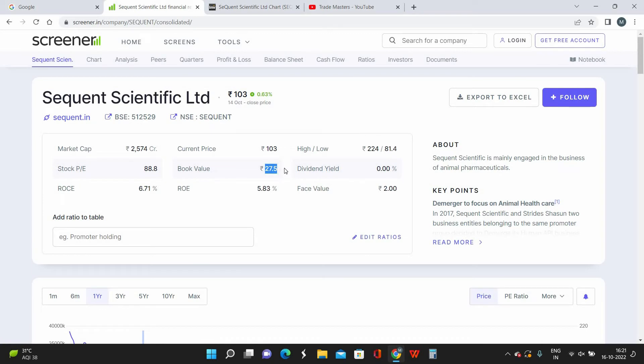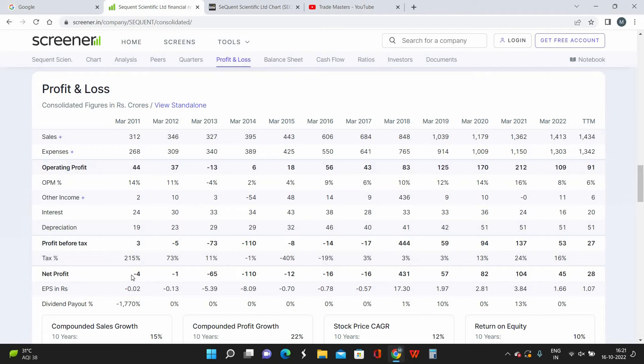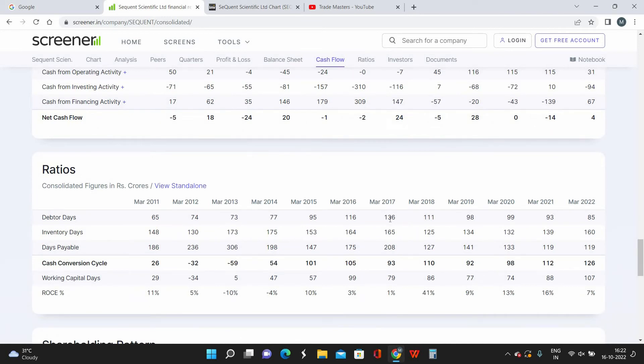On the fundamentals: the current book value is 27.5 rupees and the stock is trading at almost 4 times book value. Looking at the profit and loss statement over the past 10 years, the company generated consistent losses until 2017, after which it has been generating consistent profits. It has also given dividend payouts for three years. Importantly, the company is consistently trying to reduce its debt, which is a welcoming and improving sign.